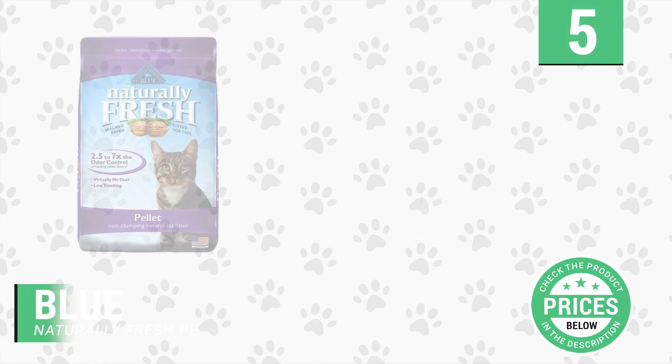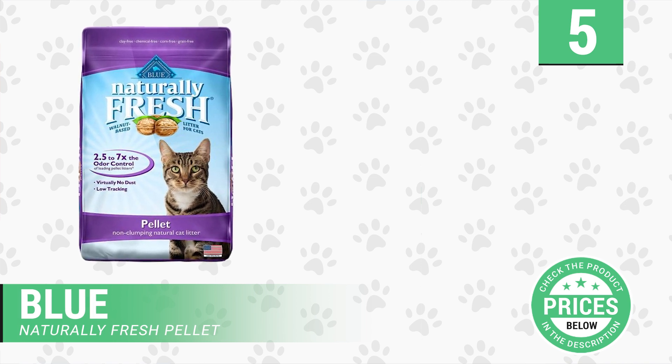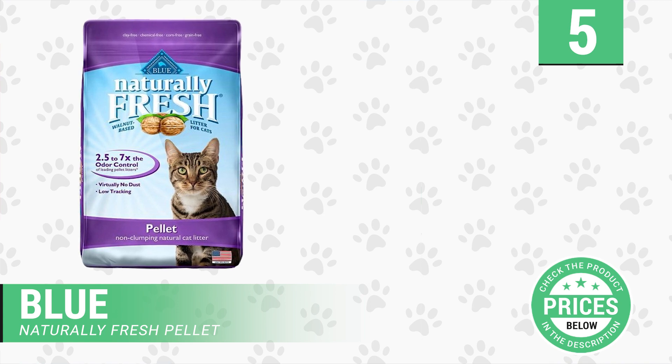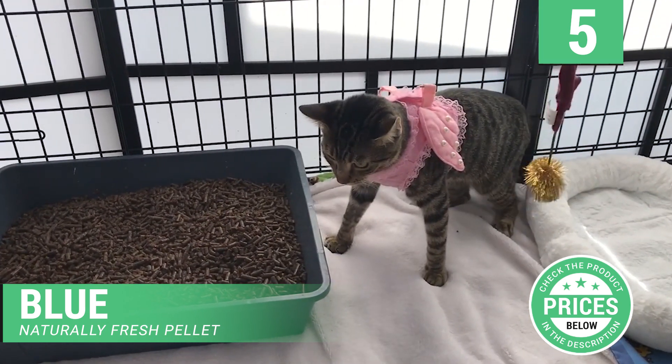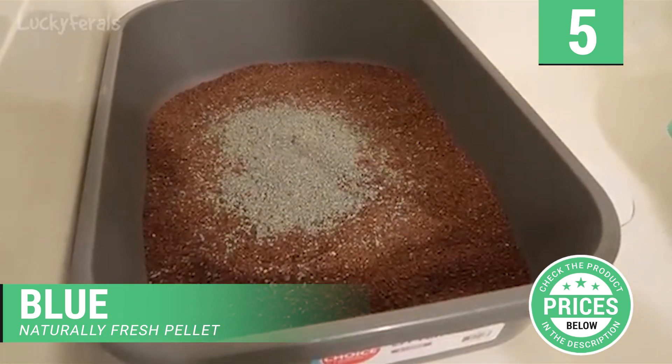Number five: Blue Naturally Fresh Pellet. It is an eco-shell naturally fresh cat litter, which is a major advancement in cat litter. This is made using shells of walnut, as they are good at sealing odor. It has a high capacity to absorb odors, is purely natural, and is environmentally friendly.